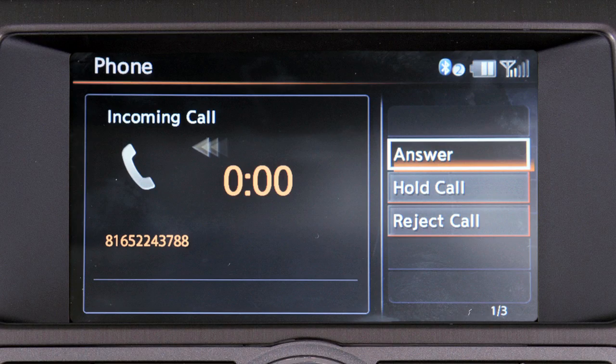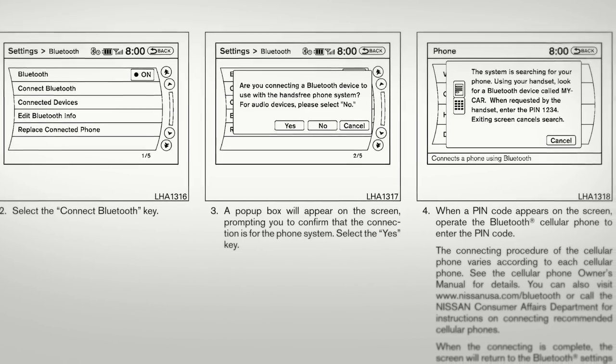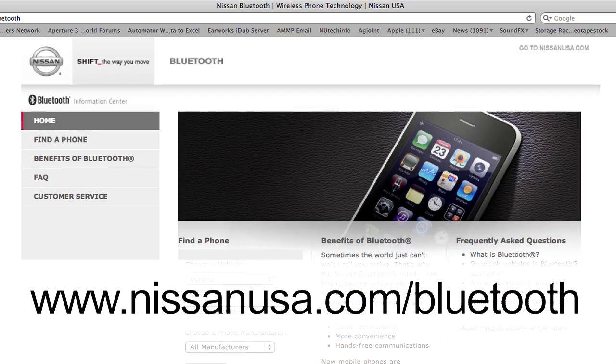To reject an incoming call, select the reject call key. For more information on your Bluetooth system, refer to your owner's manual or visit www.nissanusa.com/bluetooth.